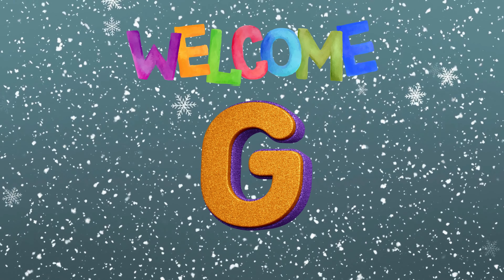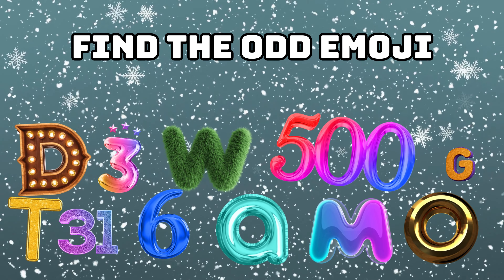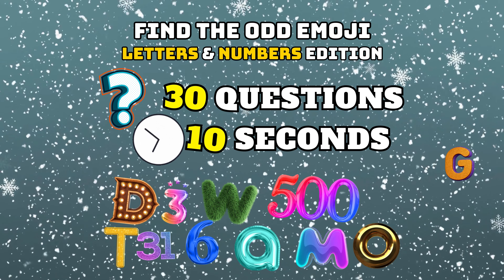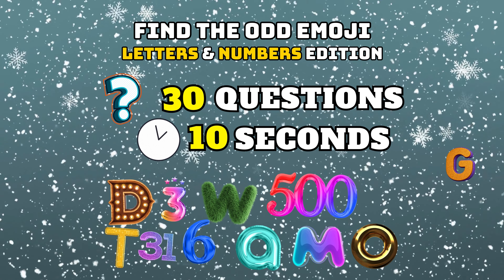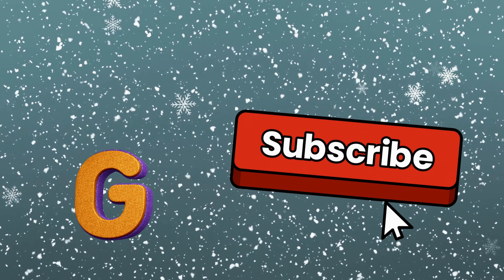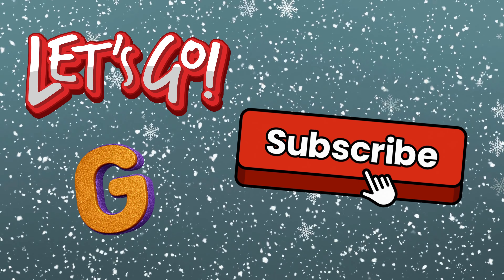Hey everyone, welcome back to Glam Quiz. In this video, we will play Find the Odd Emoji, Letters and Numbers Edition. There will be a total of 30 questions and you will get 10 seconds to find your answer. If you are ready, don't forget to like and subscribe to our channel. Now let's get started.